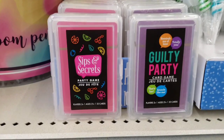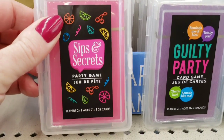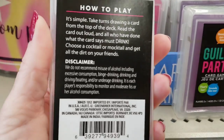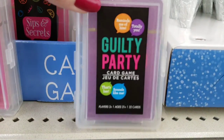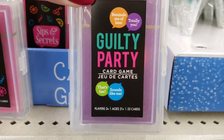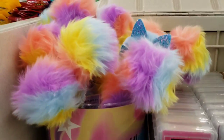Here's some new playing cards for ages 21 and up — 'Sips and Secrets' and 'Guilty Party,' two or more players. And fuzzy pins.